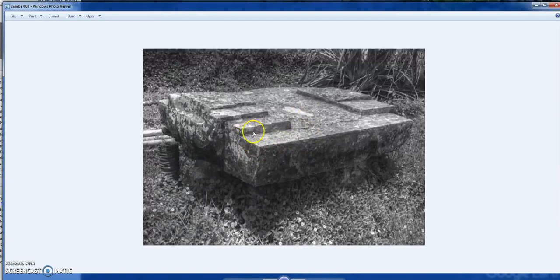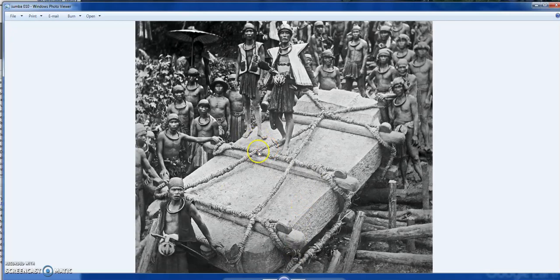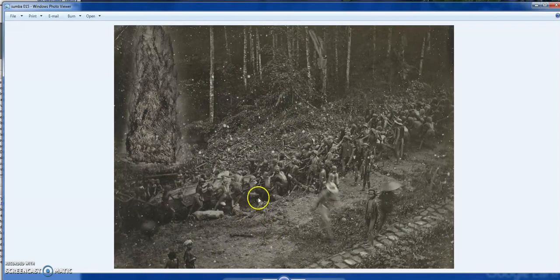What's really interesting and special about this site is that in Sumba, they're still making these. This is not some ancient, lost-in-time tradition - we actually have photographs of them moving these types of stones, using simple hand-woven rope and simple tools. Here's a picture of that stone being moved through a muddy jungle.